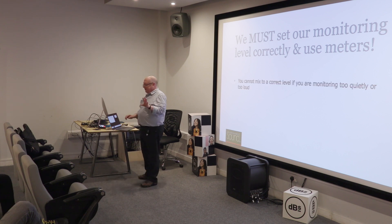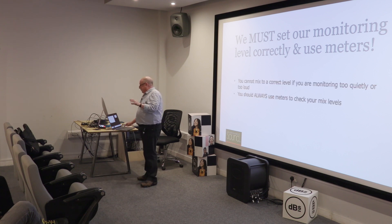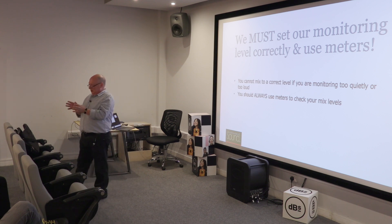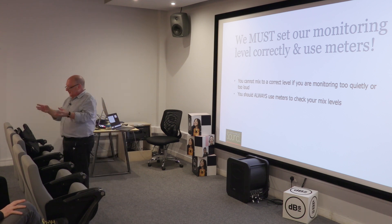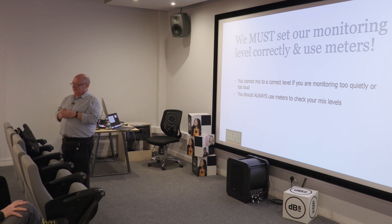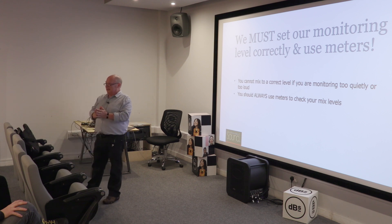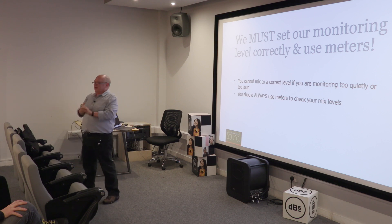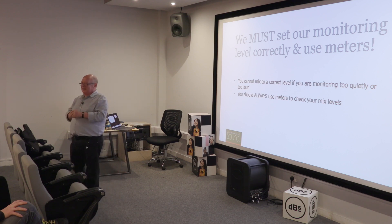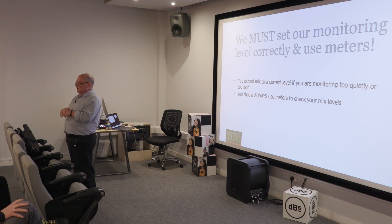But there's a quick and dirty way. You can't mix at the correct level if you're monitoring too quiet. You should always be using meters. Now, I know you're all working for yourselves at the moment, mixing your own films and music, but you must start using meters. Mostly working in television, I mix to NEG 23 LUFS. Does anybody know what that means? EBU R 128.